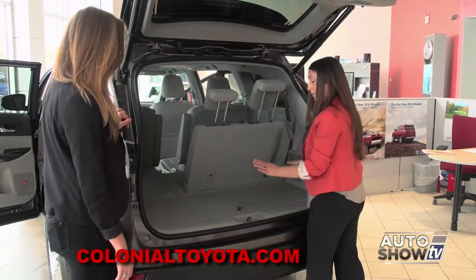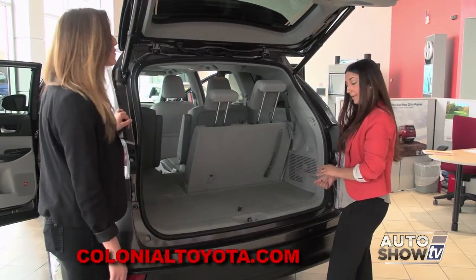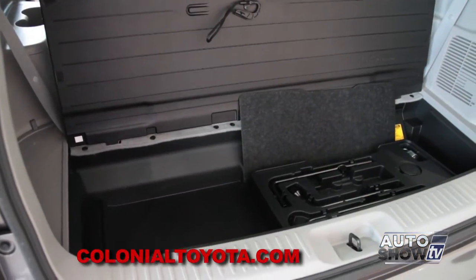In the back for the new 2014 Highlander, we have increased cargo capacity behind the third row seat. There is also a storage bin in here as well for added storage.